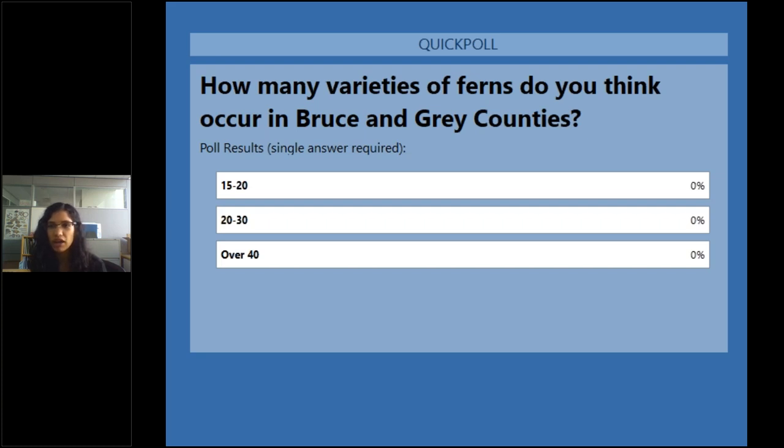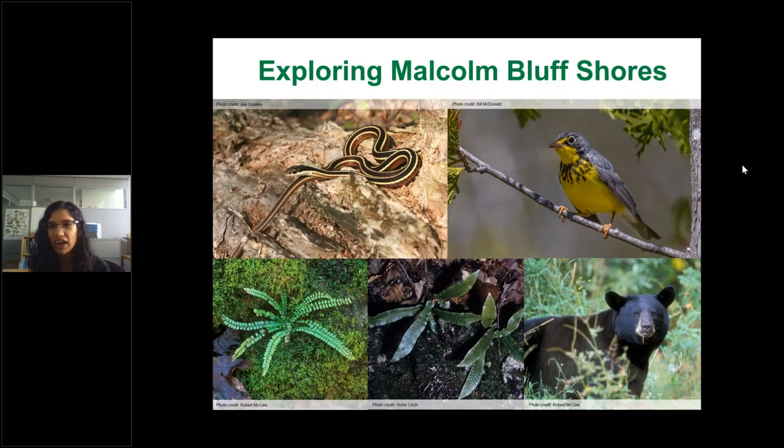Here's a question for you: how many varieties of ferns do you think occur in Bruce and Grey Counties? The options are 15 to 20 varieties, 20 to 30, or over 40. The answer is over 40 — this area has the highest diversity of fern species in all of southern Ontario, while other areas in southern Ontario typically have fewer than 25 varieties.